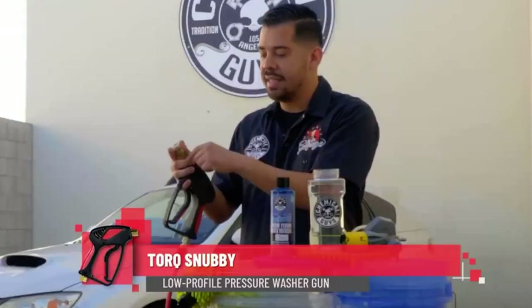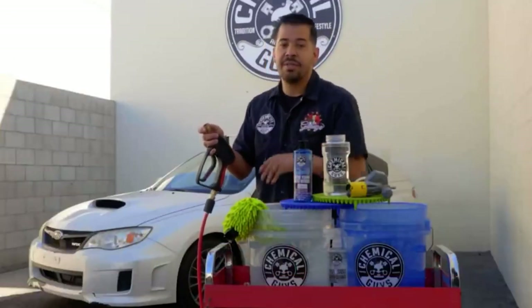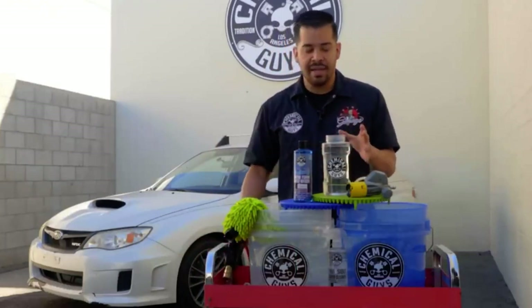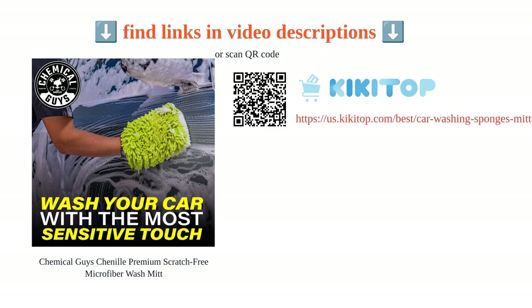Customers have praised its softness, absorbency, and ability to hold lots of soap. It is highly recommended for cleaning rims and can also be used for wiping interior windows. Overall, this wash mitt offers great value and outperforms generic alternatives.